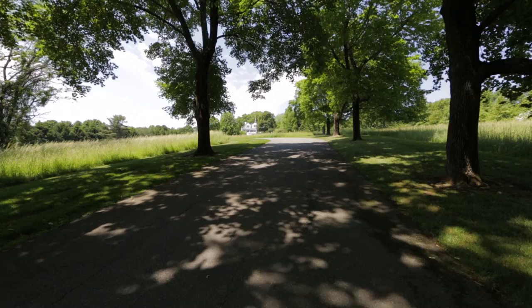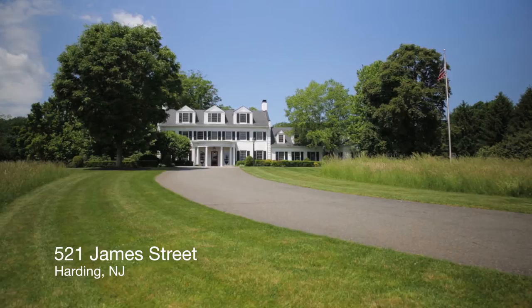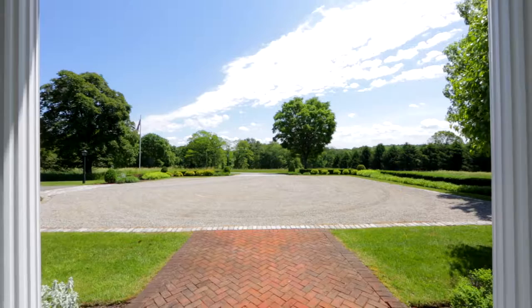The tree-lined driveway was always one of my favorite attributes of the house. So much privacy and shade, and just such a sense of beauty and elegance as you drive up the driveway. And the front steps are amazing and majestic.